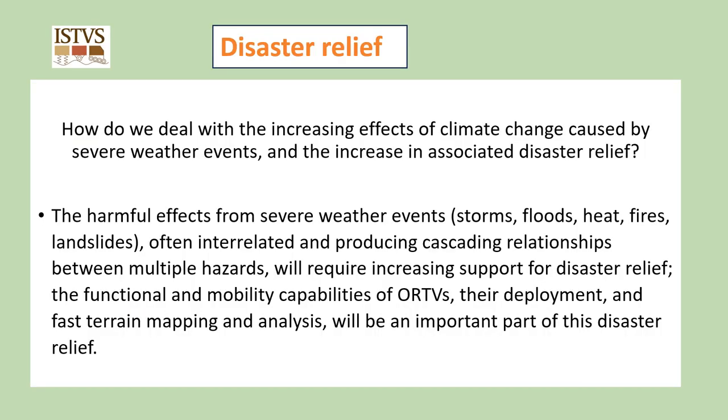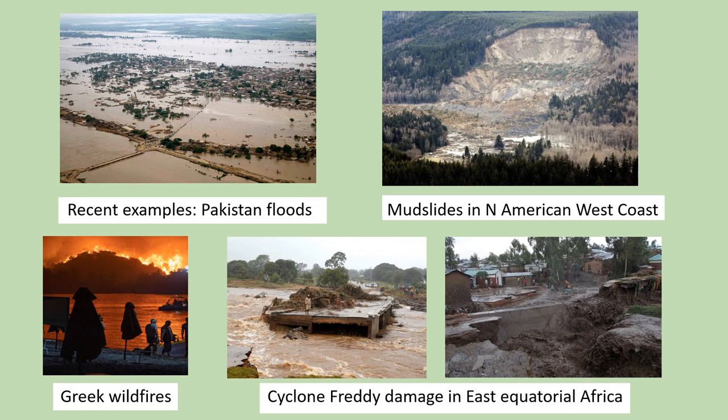This brings me to the second consideration: disaster relief. How do we deal with the increasing effects of climate change caused by severe weather events and the increase in associated disaster relief? The harmful effects from severe weather events — storms, floods, heat, fires, landslides — often interrelated and producing cascading relationships between multiple hazards, will require increasing support for disaster relief. The functional and mobility capabilities of off-road terrain vehicles, their deployment and fast terrain mapping and analysis will be an important part of this disaster relief. Recent examples of severe weather events include the Pakistan floods, mudslides on the North American West Coast, Greek wildfires and Cyclone Freddy damage in East Equatorial Africa.